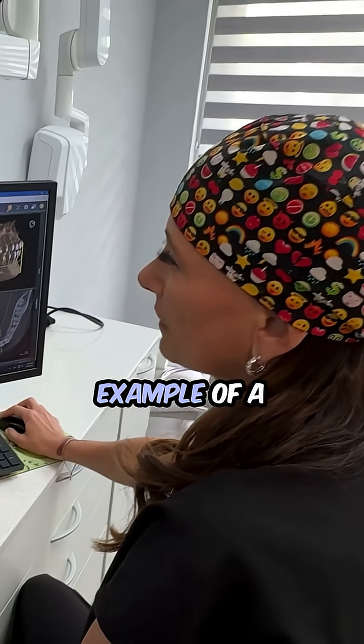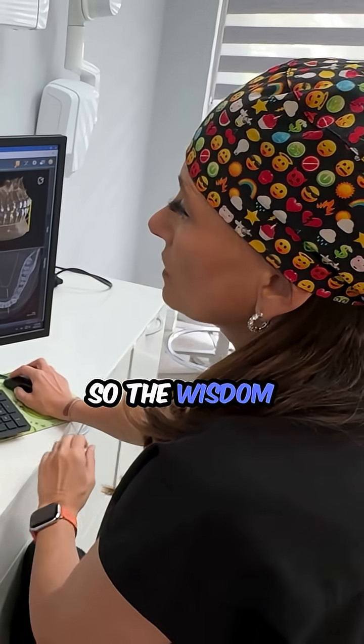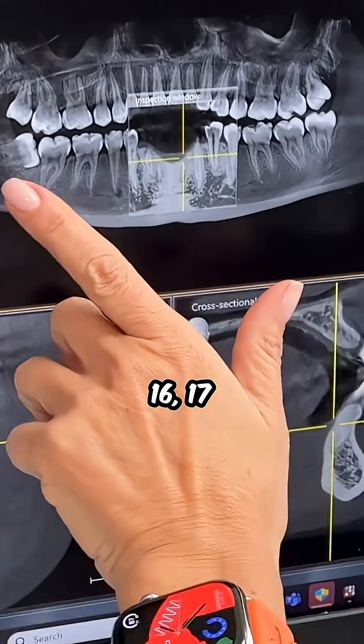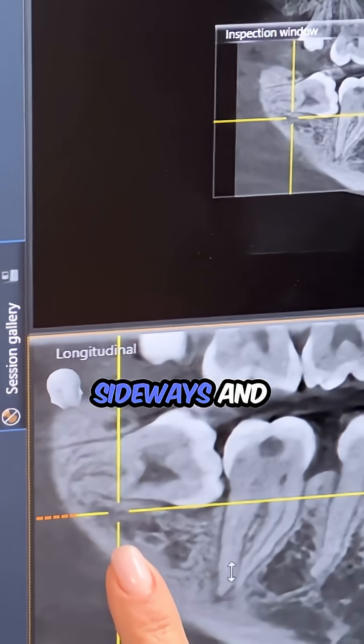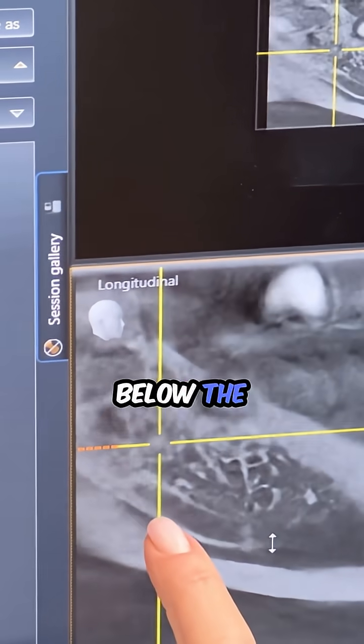I'm going to show you an example of a patient's wisdom teeth and why we might want to take them out. The wisdom teeth you can see here are tooth number 1, 16, 17, and 32. This one's pretty obvious — when you look at this tooth you can see that it's tipped over sideways, and we can see the nerve that's running below the jaw down here.